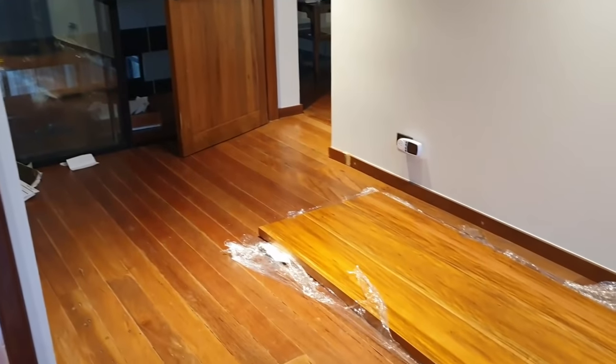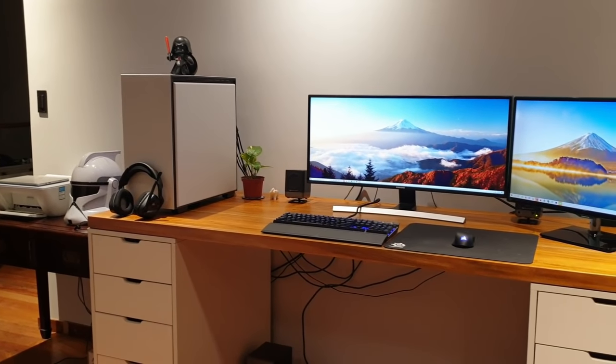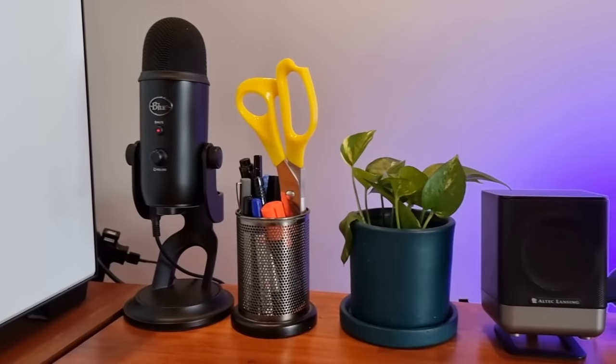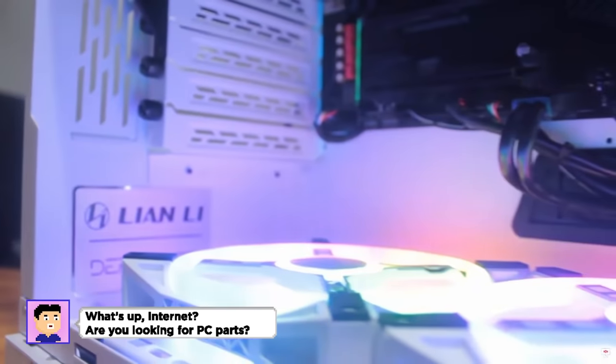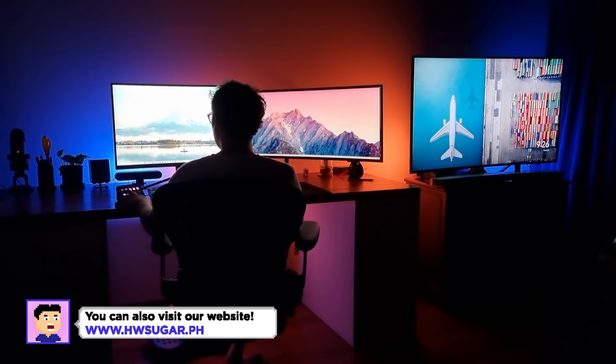Each part was painstakingly researched beforehand and did not come all at once. Instead, I took the time to reflect heavily on what I wanted and what I needed, and if the two things were the same or conflicting. I'm Rafael from Hardware Sugar, the only PC shop in the Philippines with no BS warranty. And this is my dream desk setup.